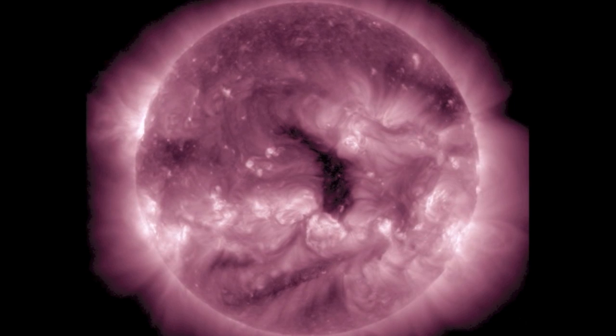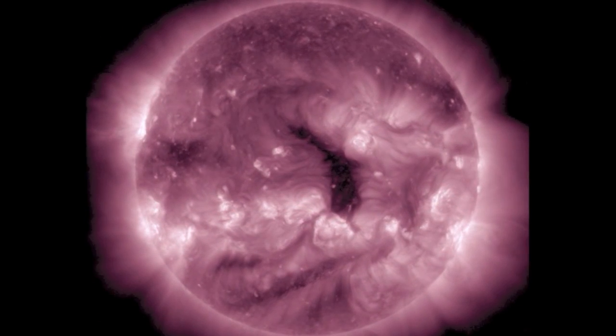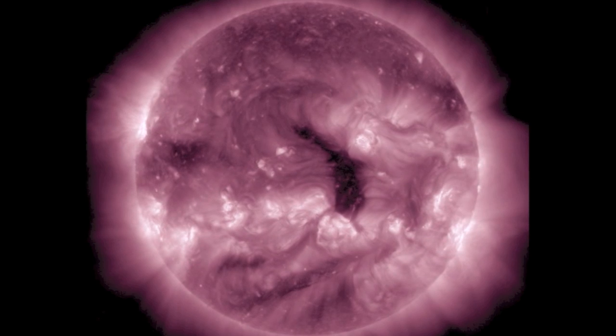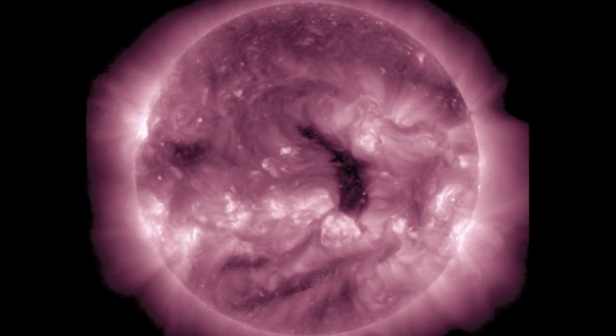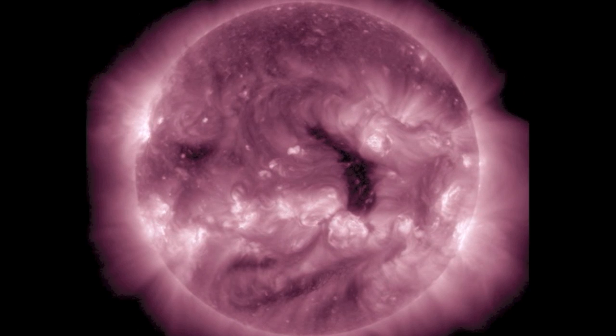The central coronal hole is exiting, with the next one coming in behind it looking a bit small. Planets begin a week's worth of lineups today, and with the coronal hole stream and potential CME from the M flare on the way, the watch holds around 6 or 7 tonight.